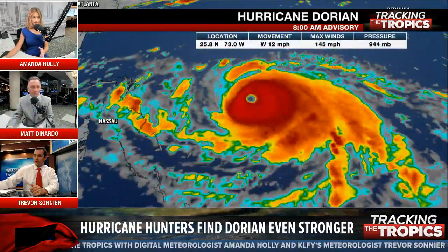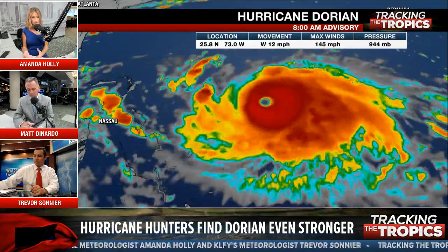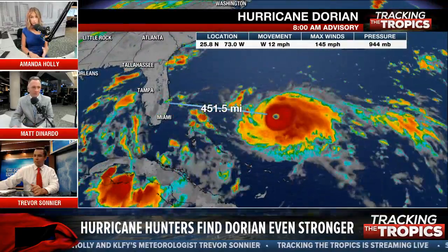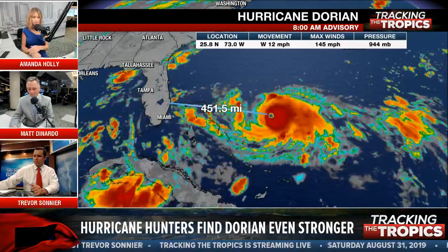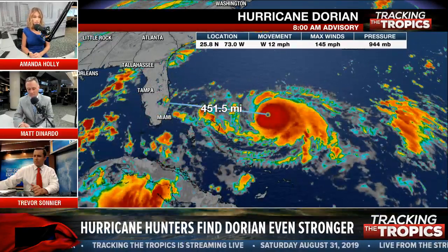That satellite picture is the infrared satellite — it's enhanced. We put those colors on the map to show the temperatures of the cloud heights. Those are really cold cloud tops, which indicates a lot of thunderstorm activity — a lot of symmetric thunderstorm activity. Just another indication of how really organized this storm is.